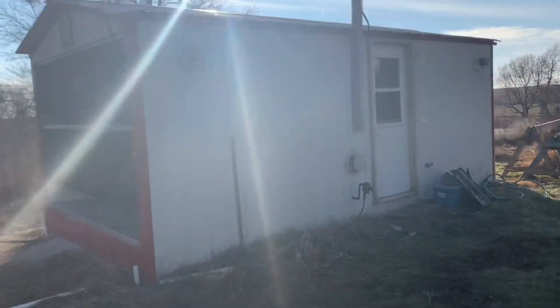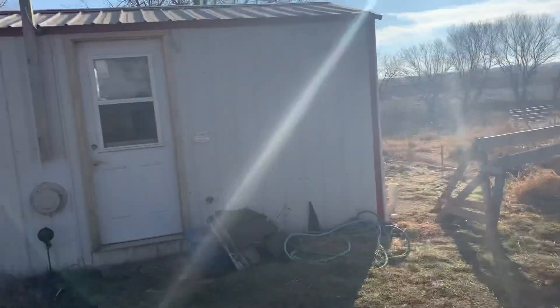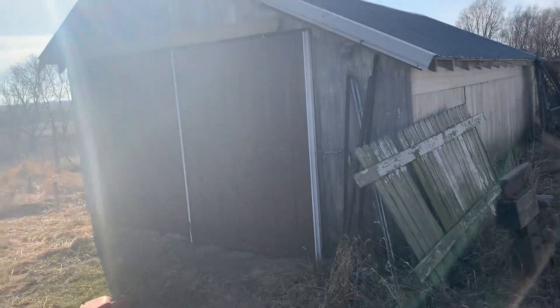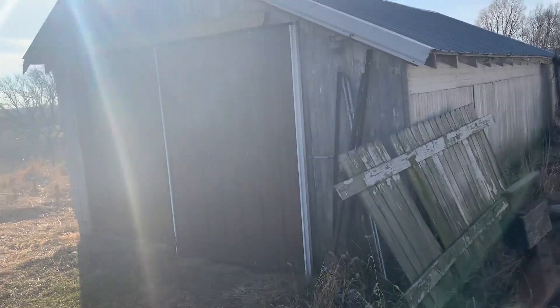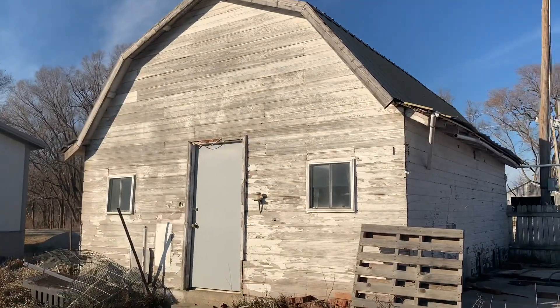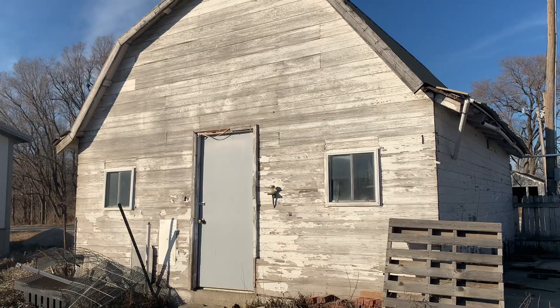We got a dog kennel building. Don't know what we're going to do with it — it might get sold, it might get turned into a chicken coop, not sure. Not our dogs in there. There's also an older building that was a chicken coop, and it might become a chicken coop again, a goat house, or just Colin's small toy storage.